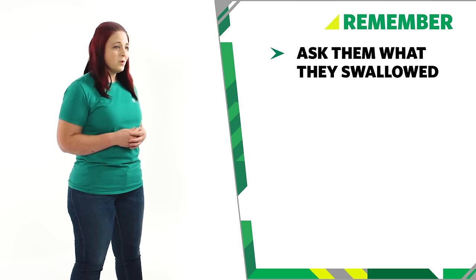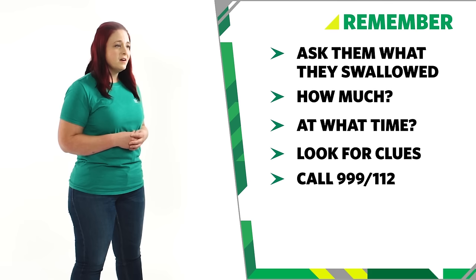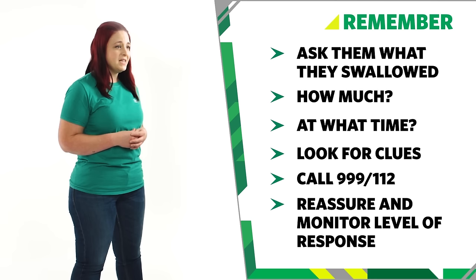So remember, when treating someone who has swallowed a poison: ask them what they have swallowed, how much and at what time. Look for any clues. Call 999 or 112 for emergency help. While waiting for help, reassure the casualty and monitor their level of response. And that's how you can help someone who has swallowed a poison.